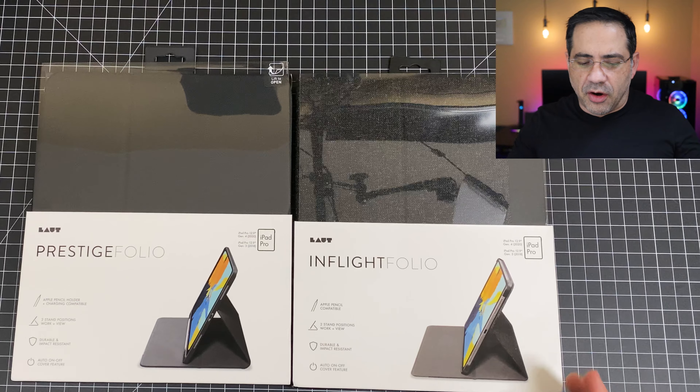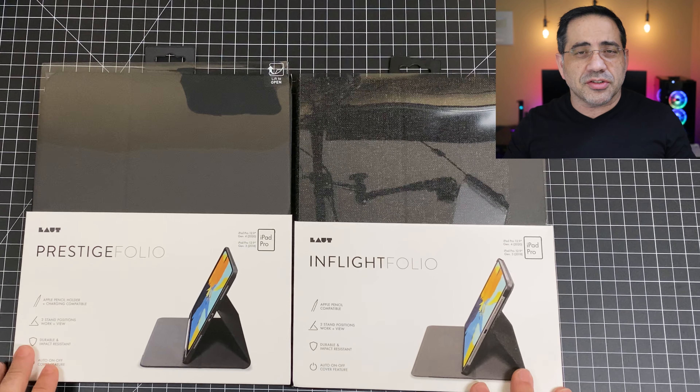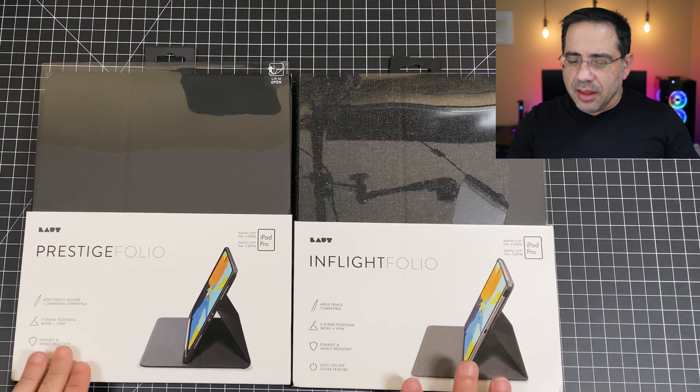In this video, we're going to take a look at two cases from Lout for the iPad Pro 2020. These cases have lots of features — they support the Apple Pencil charger, they support multiple viewing angles, and they're going to protect your brand new iPad Pro. And we're going to be giving them away, so make sure you watch this video all the way to the very end to learn how you can participate in this giveaway.